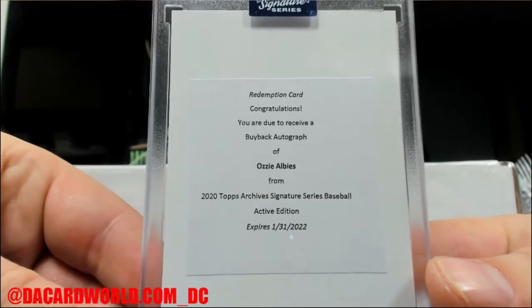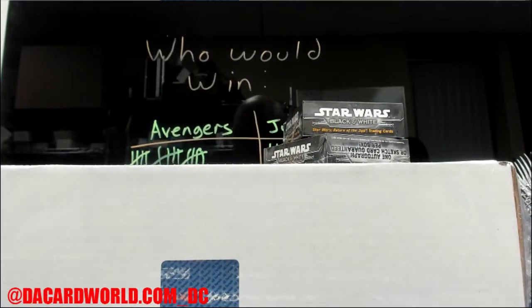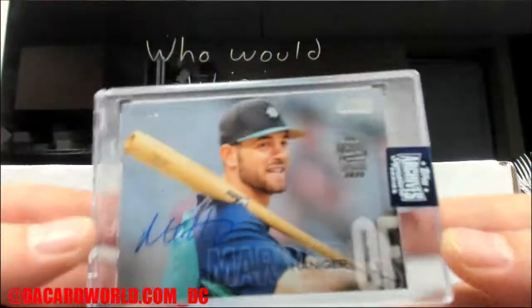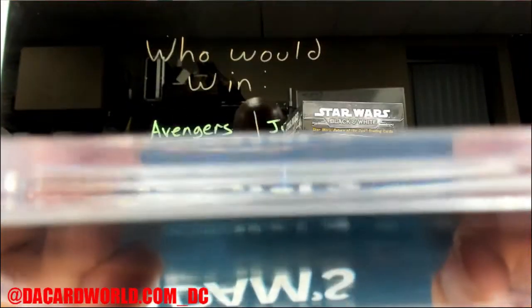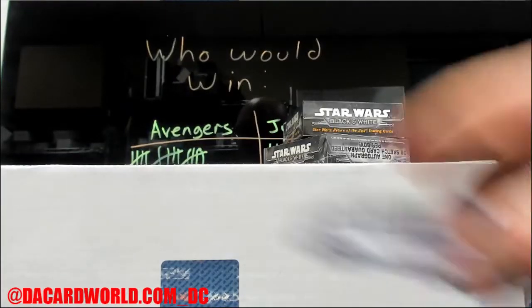It is a buyback of Ozzy Albies. That's Mitch Hanniger - old school Stadium Club. Shouldn't say it's old school, Stadium Club is old school but this card is from 2018. Well there you go, out of 32. Keeping it low numbered.